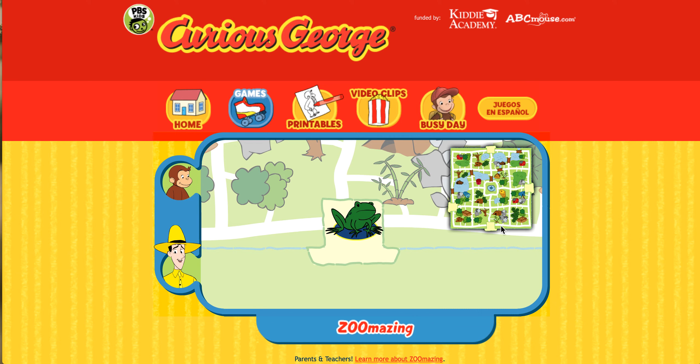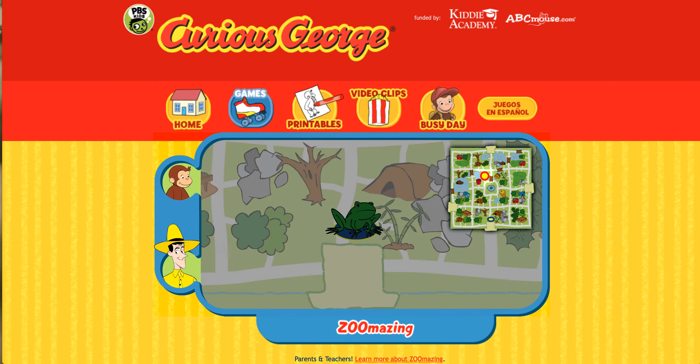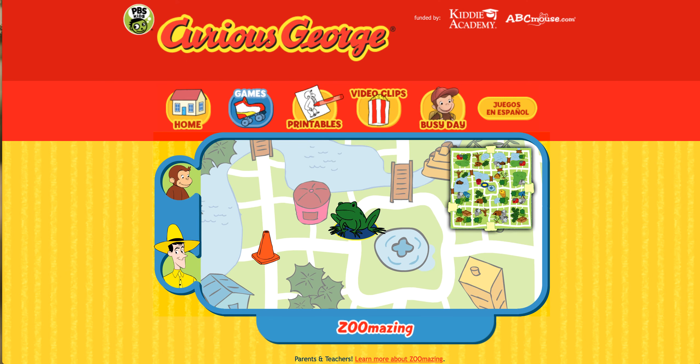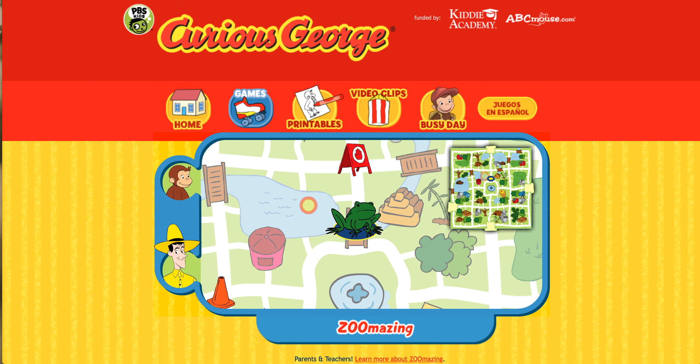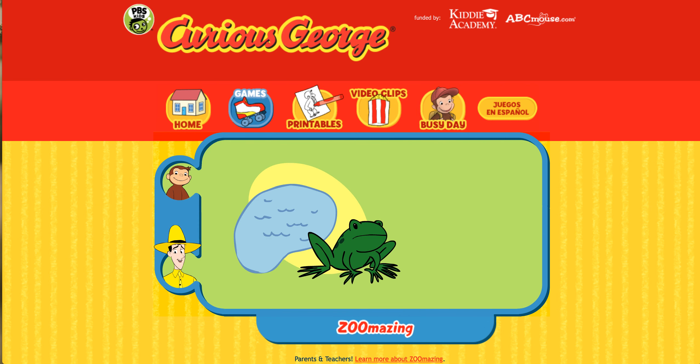Can you help this animal find her home? Here's where she is now. Here's her home. You found her home. The frog lives near a pond. Thanks for helping. Click the green button to help another animal.